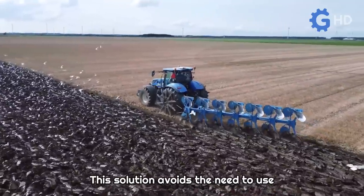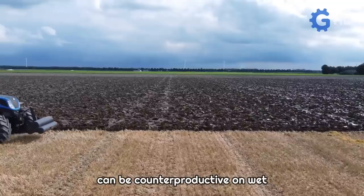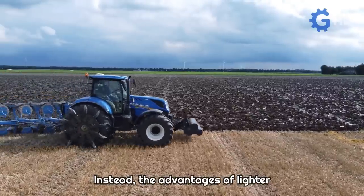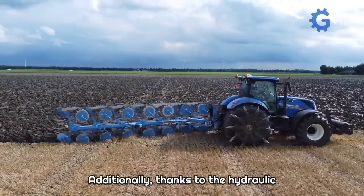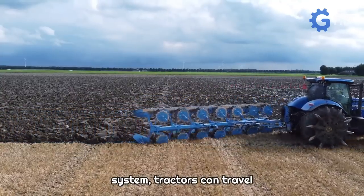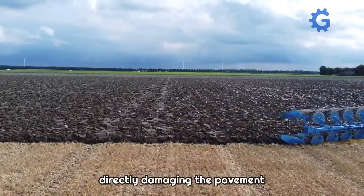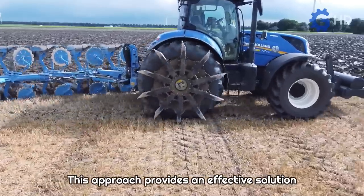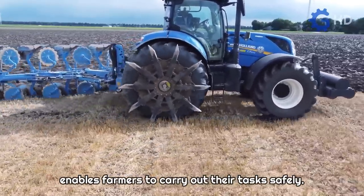This solution avoids the need to use larger and more powerful tractors, which can be counterproductive on wet terrains due to their weight. Instead, the advantages of lighter units are leveraged. Additionally, thanks to the hydraulic system, tractors can travel through populated areas without directly damaging the pavement when in transport mode, providing an effective solution for working on challenging soils safely.